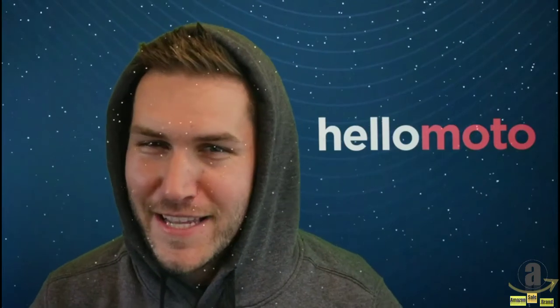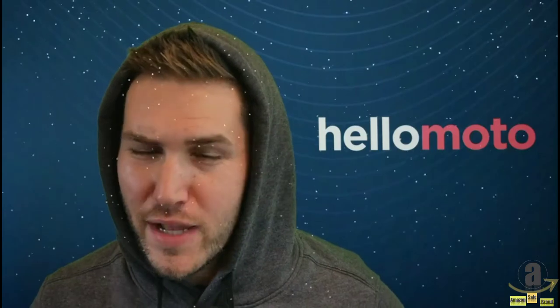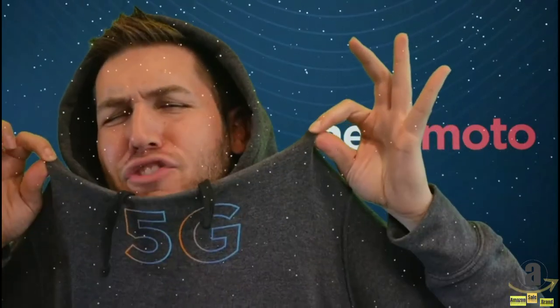Oh hey, it's Josh with Motorola and we're excited to once again be a part of another holiday season with Amazon, offering great products and promotions to ensure the best mobile handsets are filling the pockets of your loved ones by the end of the year. It's pretty cold outside, but let's talk about 5G.